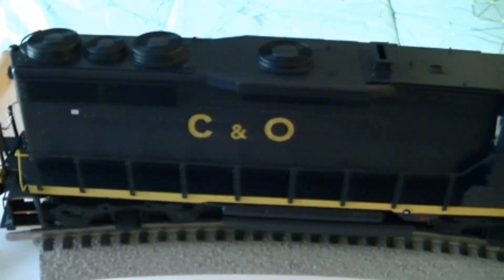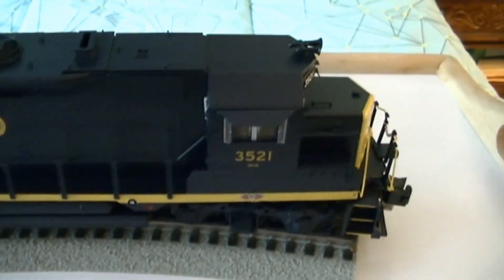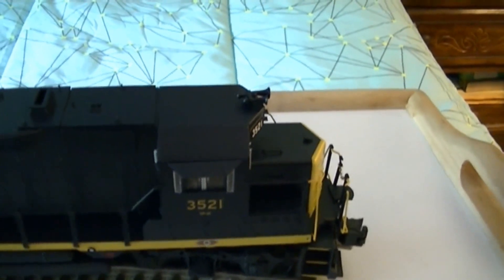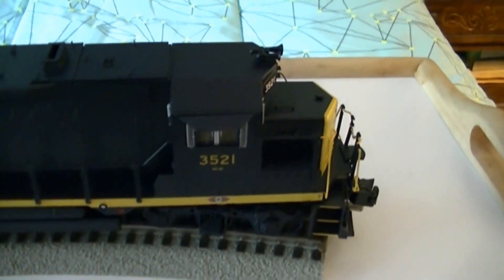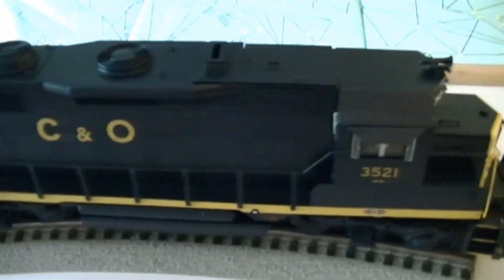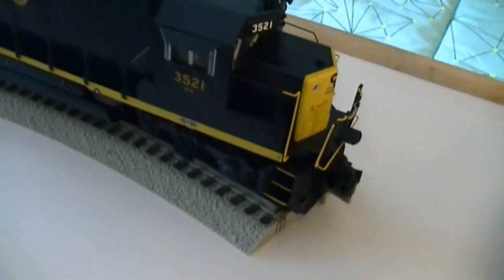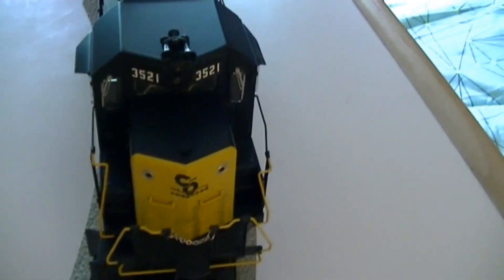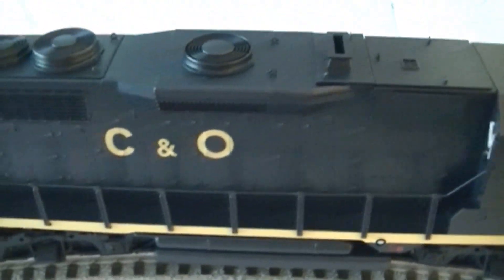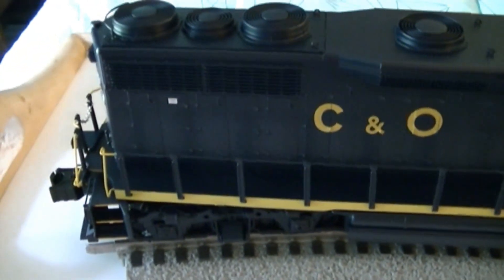I will do another video on this when I'm pulling cars and when I get my new Legacy Cab 1 light — I'll probably show how well this thing runs under the Legacy system. It's very well detailed and this is full scale. Okay, this is Jeff with the JNA Junction — please subscribe, rate, and comment. Thanks.